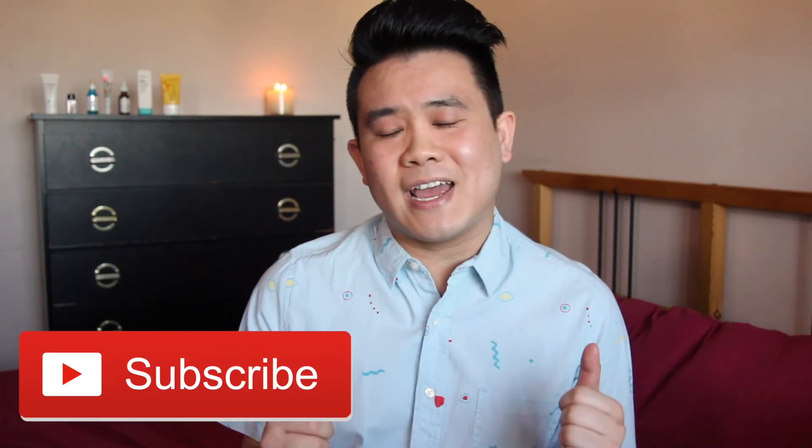If you have any questions about the routine or the products themselves, please leave it in the comments section below. Please give me a thumbs up if you enjoyed today's video and subscribe to my channel for more skincare related goodness. My next video will be my nighttime skincare routine, so please keep an eye out for that. Thank you for watching — I will see you next time, bye!